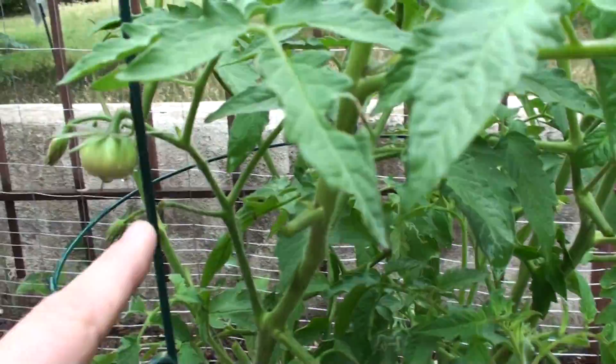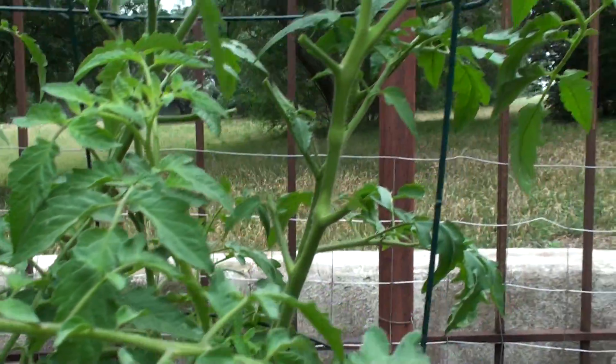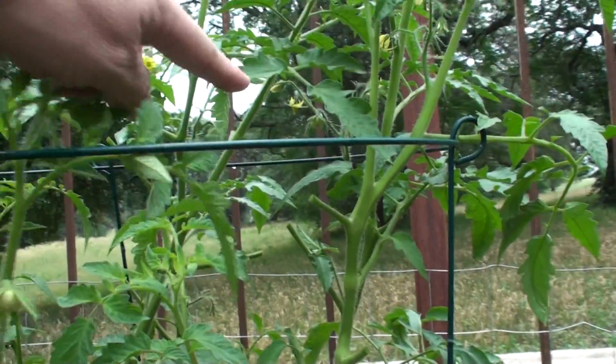I've got another little tomato here, so I've got two tomatoes now. Obviously it worked. Three — there's one right over there too.